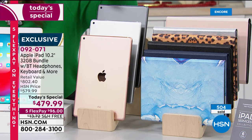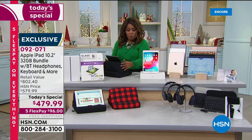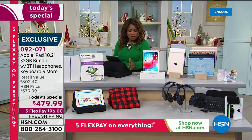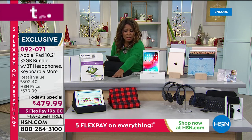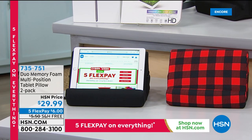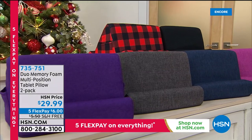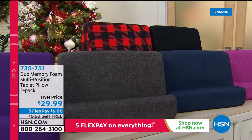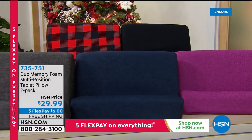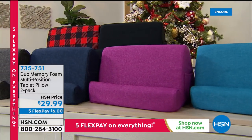And then of course you get everything else, including the over-the-ear headphones. I want to mention the tablet pillows — this kind of tablet holder. You can order this as a separate purchase, but it comes in a set of two. They're awesome as a stand — you can put them on your lap in bed, on a desk, on your kitchen counter. You'll automatically get a black one and then choose an additional color.